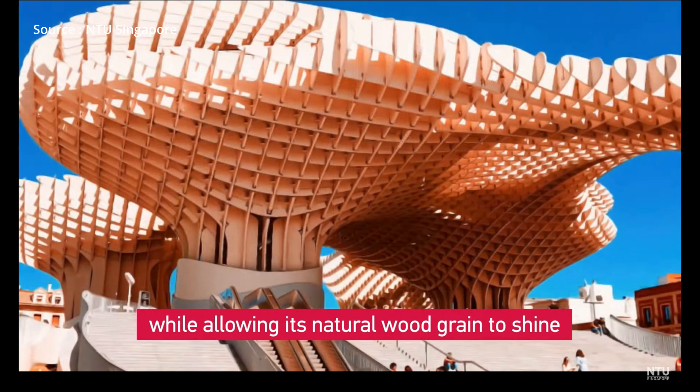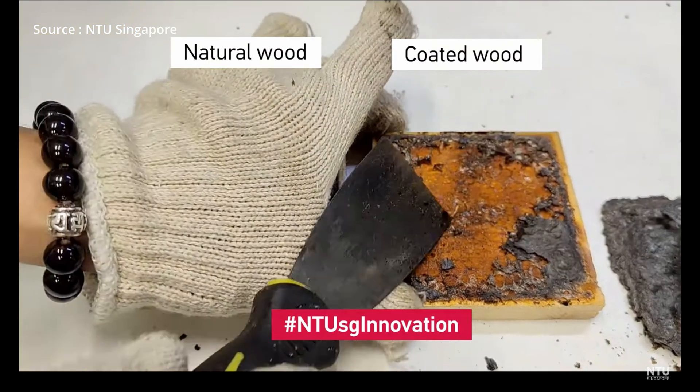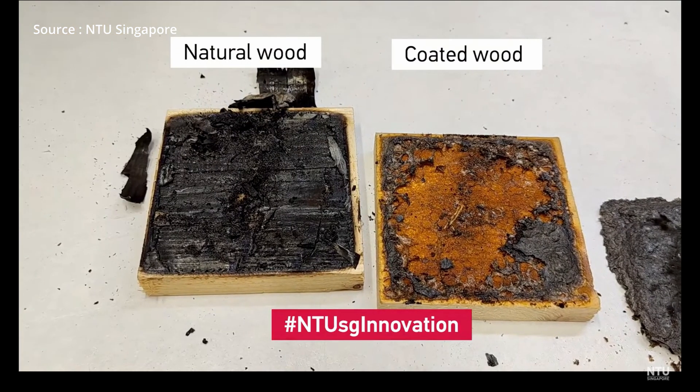This invention will open the door to make wood more acceptable to use with new construction ideas. Thank you so much for watching, and I'll see you in the next one.